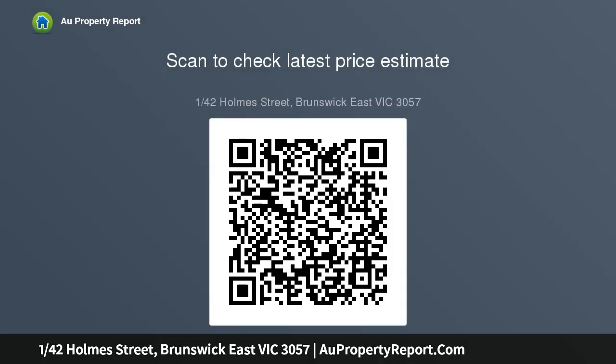Tram out front with easy access to Lygon Street, hospitals, Melbourne University and CBD. It's also walking distance to Allard Park and Merri Creek Trails, close to local cafes and the area's renowned shopping precincts. Thanks.